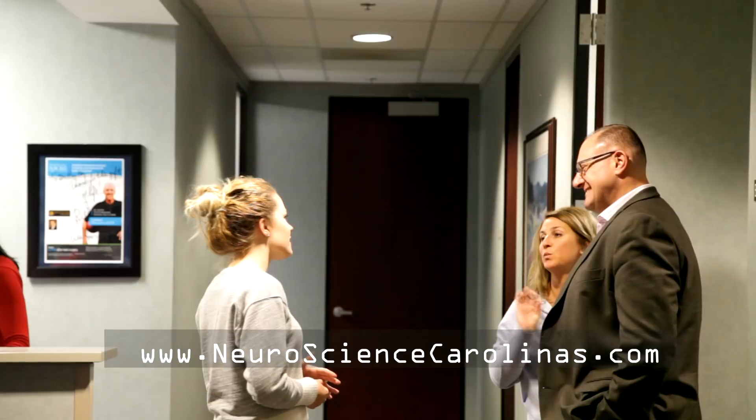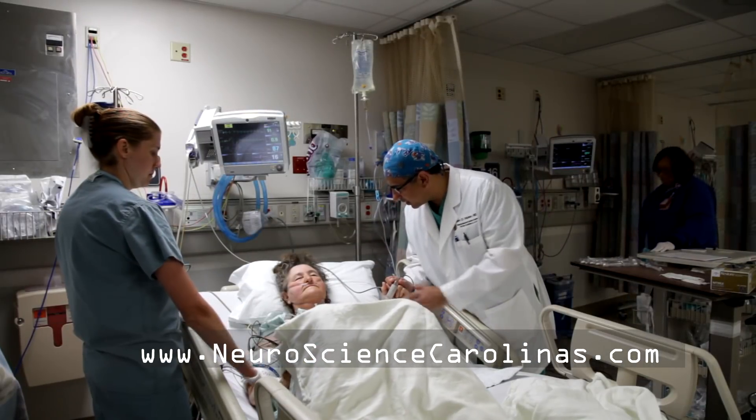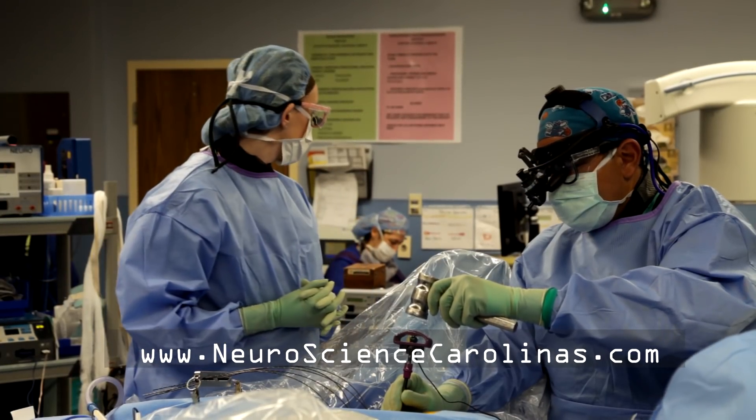He has a team that is beyond reproach. They answered all the questions. They said prayers with me before they put me under. I mean, I couldn't ask for a better team.